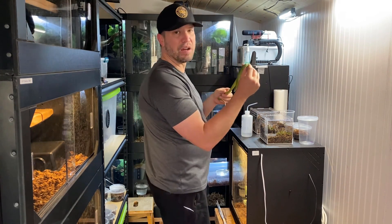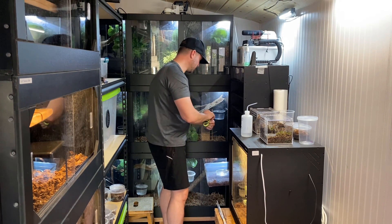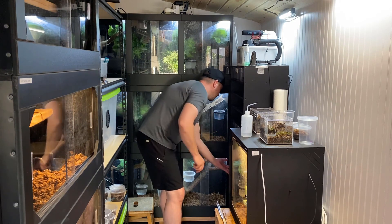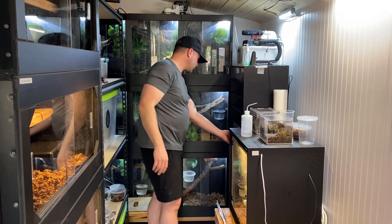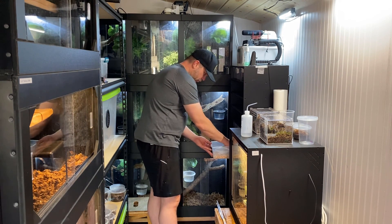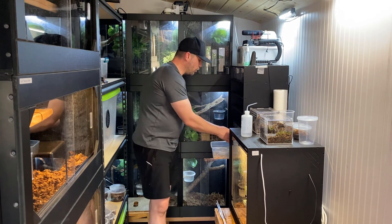Anyway, these are Gonyosoma - red tail green rats. I love the obscure stuff. They're just starting to get that red tail - it's already starting to come in. Still got my trio of these and they're growing and eating.